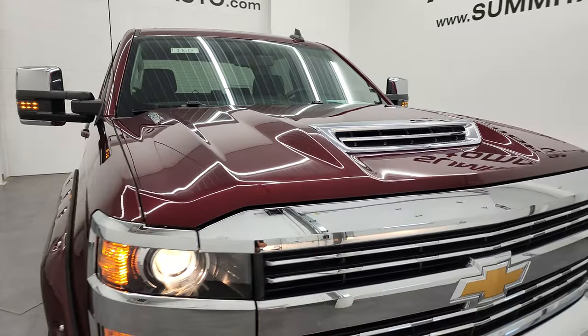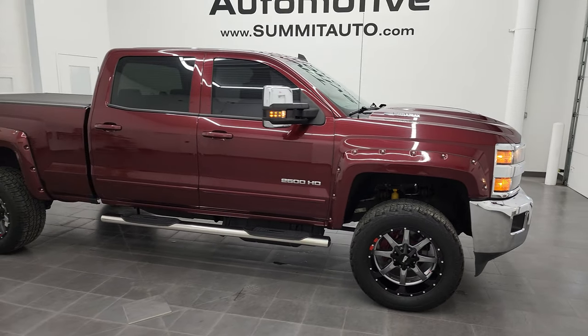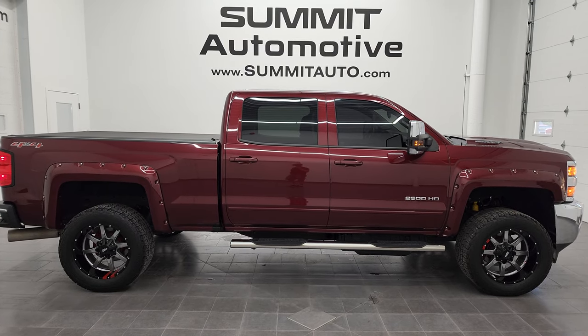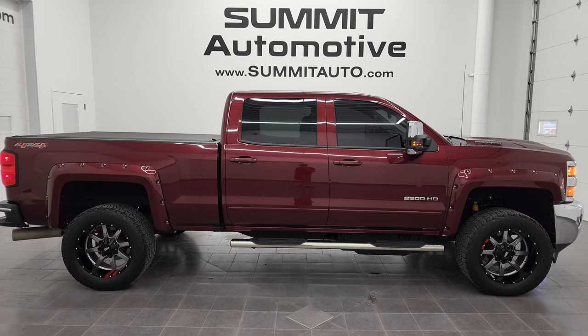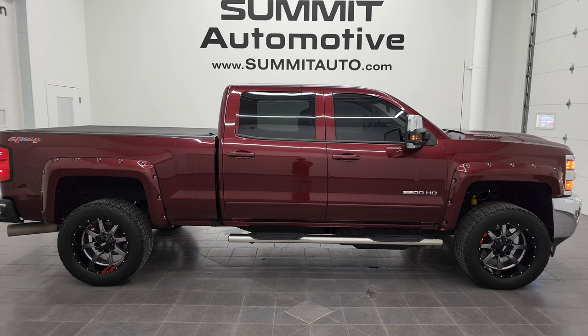I would highly recommend this truck from a quality and condition standpoint. To see more pictures of this truck or one of our other 450 new and used cars, trucks, SUVs, minivans, Wranglers, half tons, three-quarter tons, one tons — go to summitauto.com. Full pictures and descriptions of every single vehicle from two locations, all at summitauto.com. And if you'd like to check out more HD videos, you can go to youtube.com/summitauto. Remember to like, subscribe, and share on this video and all the videos that you see there.